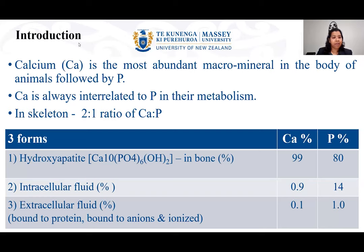If you look at these minerals, they exist in three different forms in a bird's body: first, hydroxyapatite in the bone; second, intracellular fluid; and third, extracellular fluid. Most of the calcium — 99% — and 80% of phosphorus are located in the bone as hydroxyapatite. A very small amount, 0.1% of calcium, is in the extracellular fluid, existing as protein-bound, anion-bound, or ionized forms. The ionized form is the most active form that mobilizes within the body.